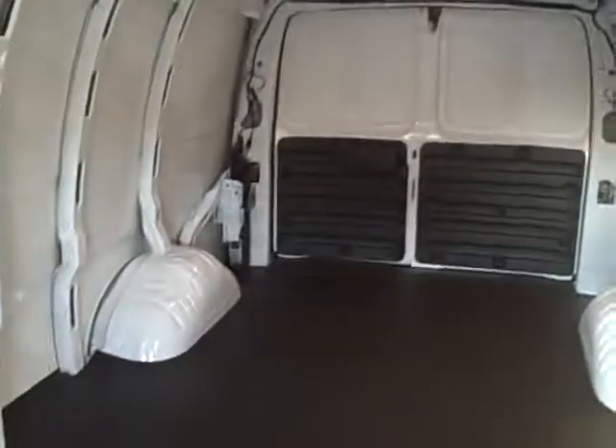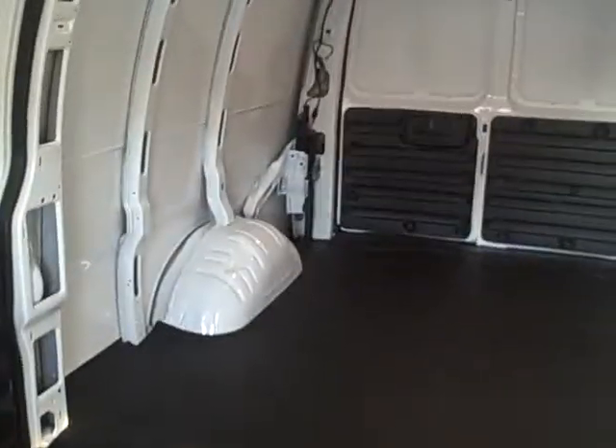Hi Roger, this is Jenny from Apple Chevrolet. I'm inside the 1-ton 3500 extended cargo van.